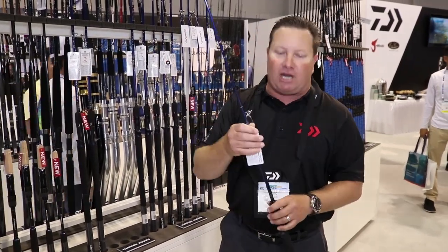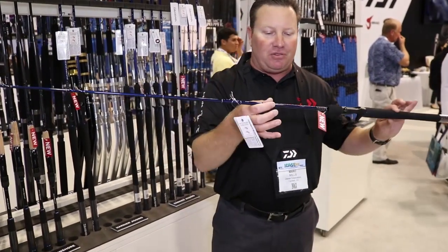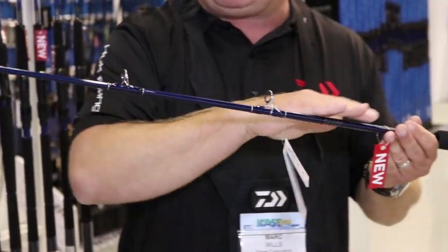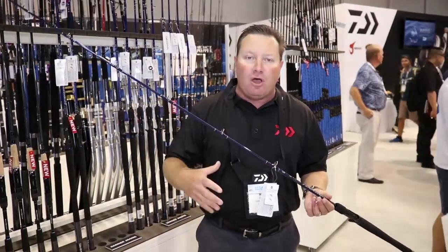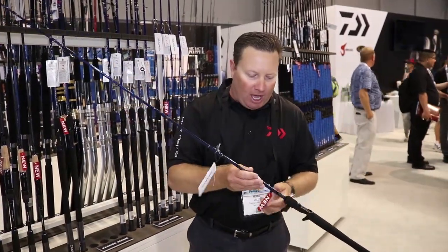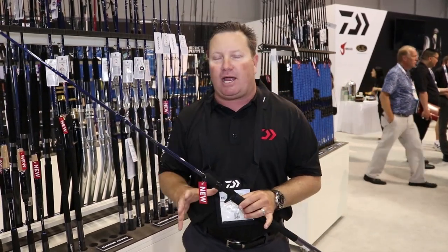What's great about these: we're using Fuji Alconite guides, we've got our special Daiwa reel seat, and very thin wall blanks. We went to a little bit larger guide train — that'll allow you to get your 40, 50, 60, 80 pound braid knots through this. Great carbon material, great actions. Put the rod in your hand and you're going to love it.